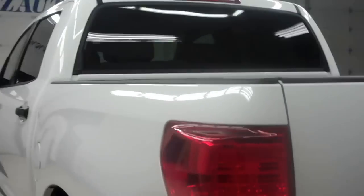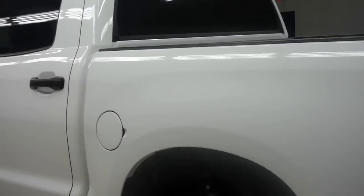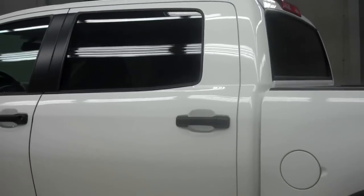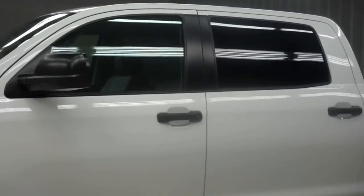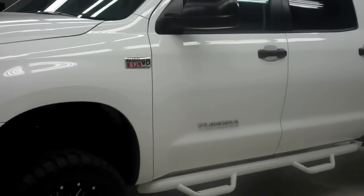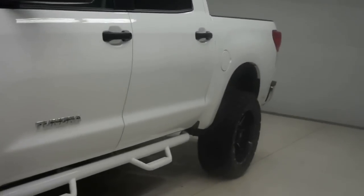I do these videos here at Lenz Truck Center so that if you do live a distance away, you'll be able to see the truck inside and out before you make the trip down here to see it in person and possibly purchase it.